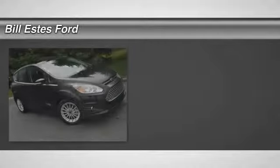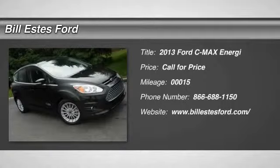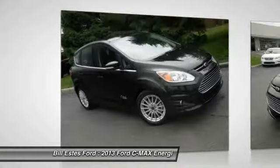The 2013 Ford C-MAX. The Ford C-MAX was initially only available in Europe, but has found its way to the U.S. in 2012.